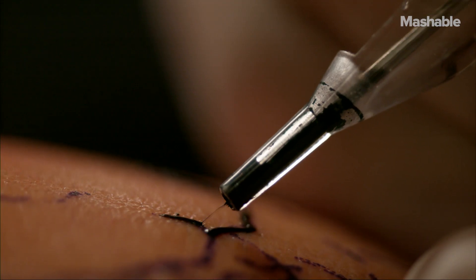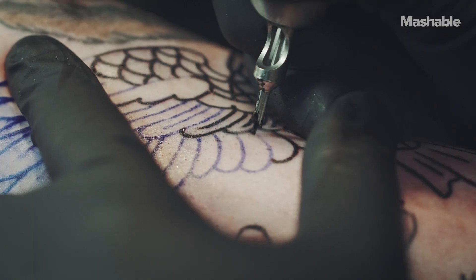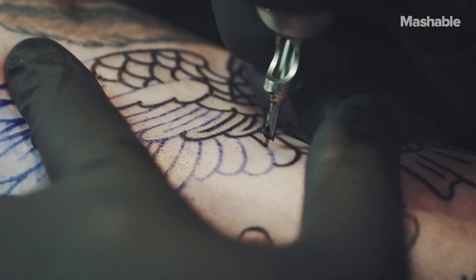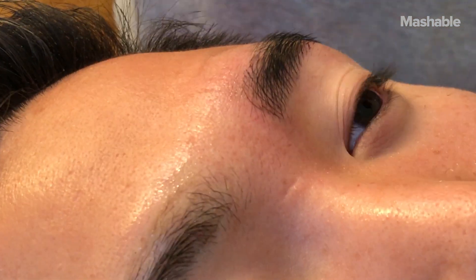Traditional tattoos done with guns go into the dermis after passing this border — that's why they don't fade much, or if they do, they take a really, really long time. The reason microblading is considered semi-permanent is because it only penetrates the top layers of the skin, and anything in the epidermis is subject to regeneration and exfoliation. According to Dr. Mac from Glamderm Dermatology, the top layer of the skin regenerates every 28 days. So if you get your eyebrows done and they look super dark, just give it a few weeks and they'll settle out.